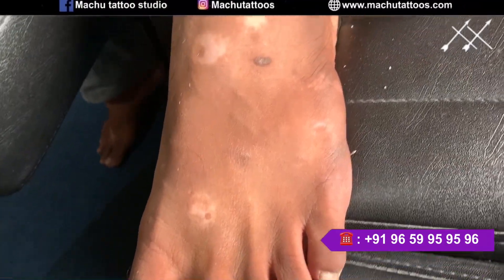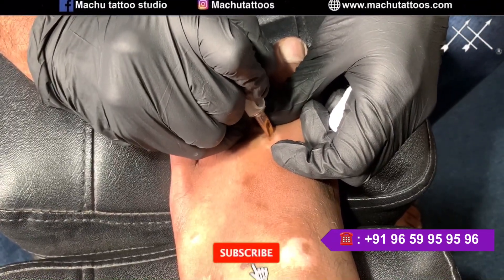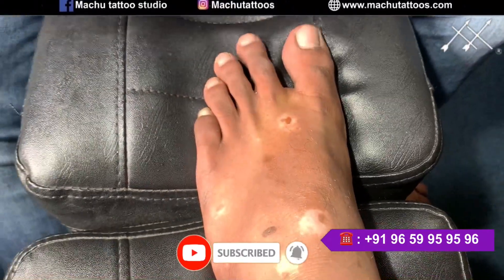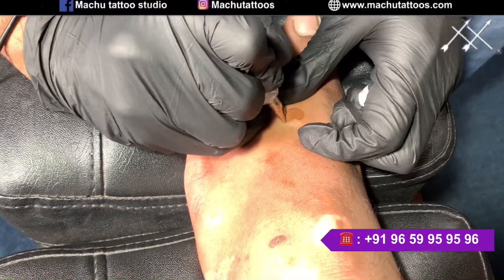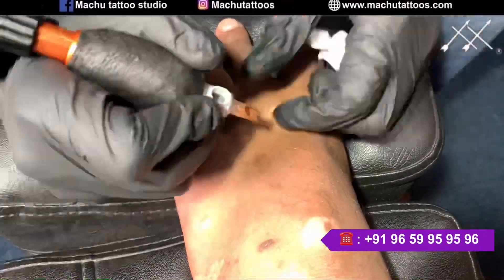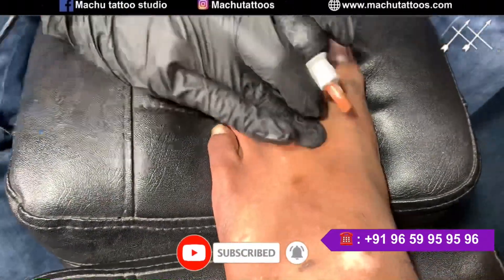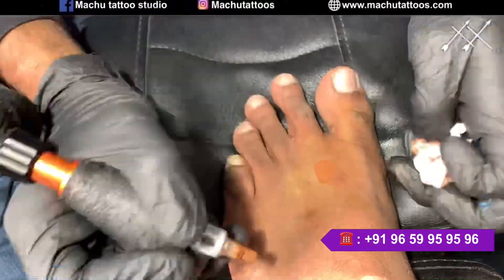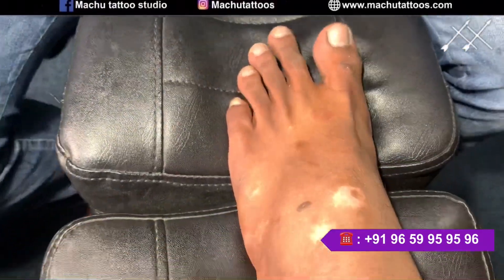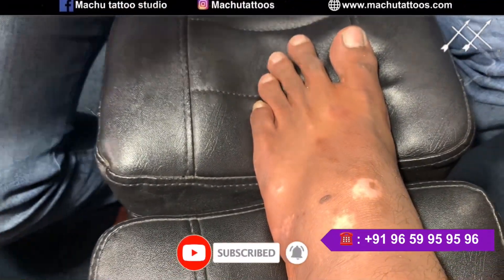If you guys have any doubts regarding this vitiligo treatment, please do contact us at the above number. If you want to know about this treatment and want to have a one-on-one call consultation with our senior head Suresh Machusar, contact the number mentioned above. Our team will share you the link to book a call consultation — he will help you out with all the scientific things behind it, how this treatment works, and answer all your doubts. Once that's done, you can book an appointment with us and proceed with the patch test.